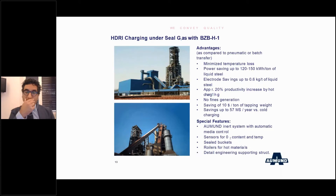We then verified on the field with a saving of almost $10 per tonne of tapping weight. Special features linked to the hot charging system itself are that we have our inert system with automatic media control length up to 300 meters, so we do not care where the EAF is normally installed.